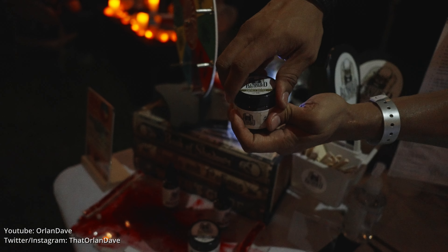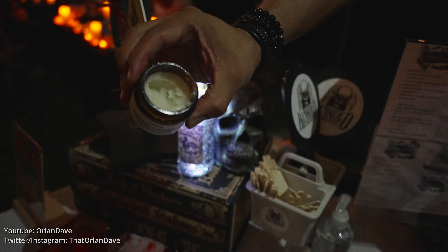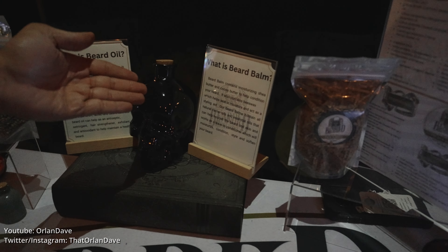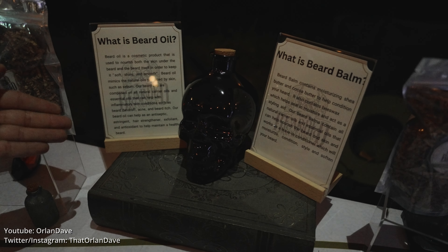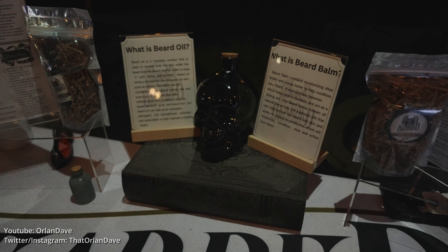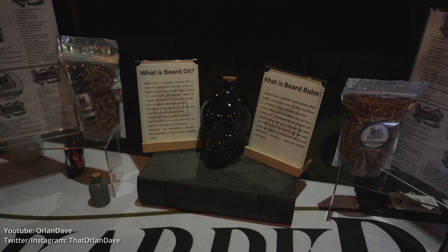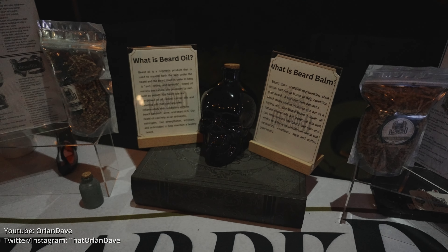The balm has shea butter, cocoa butter, and a little bit of beeswax in it. Not everyone really knows what beard balm is, so there's a little introduction we have here as well, and also beard oil. Basically you put it in your hands and apply it directly on the skin under your beard, and pull it through your beard. It'll help give you all these benefits.